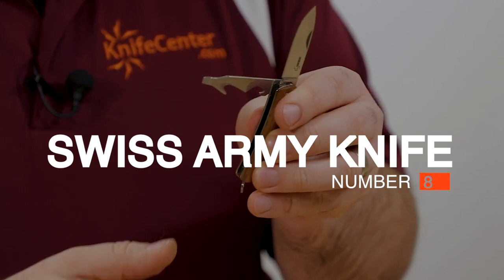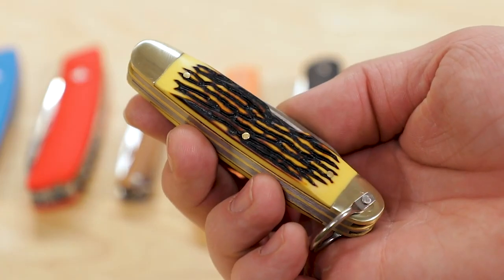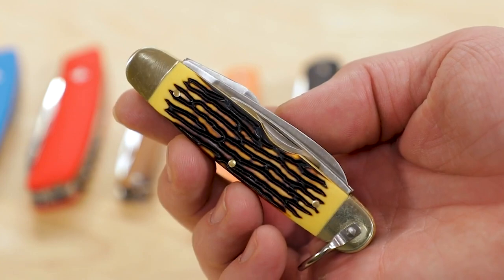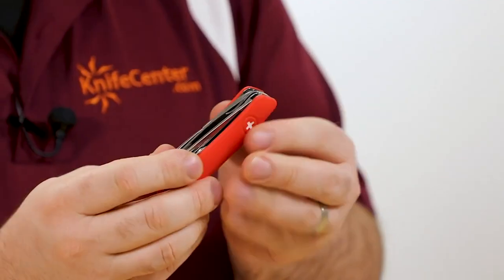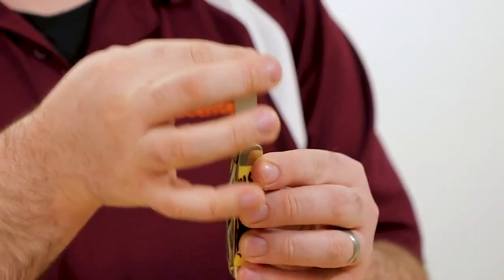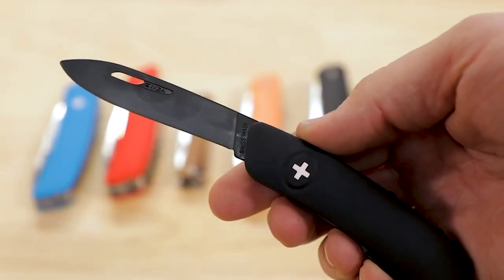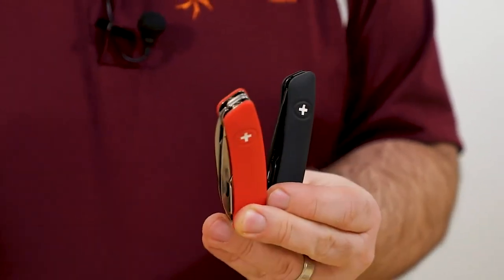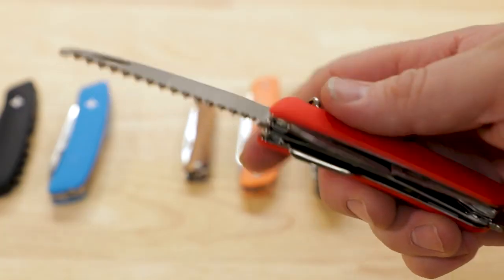Number 8: Swiss Army Knife or Multi-Tool. A durable Swiss Army knife or quality multi-tool can be a game-changer. The best models are equipped with dozens of tools including a knife, scissors, screwdriver, pliers, bottle opener, nail file, and a can opener — ideal for all those tins of food stored at the back of the pantry. You shouldn't wait for an emergency to put one to use; there are plenty of arguments for carrying one in your regular day-to-day.